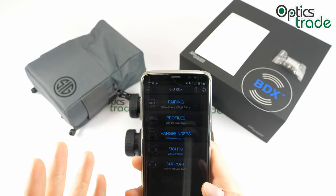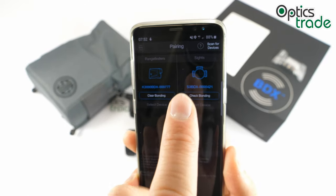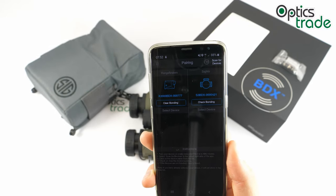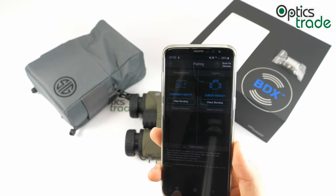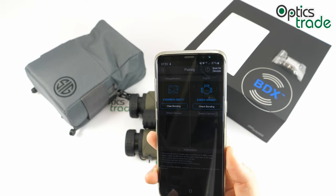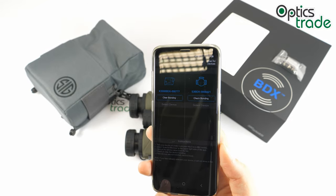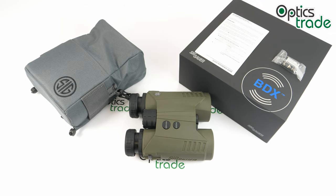This app can also be linked to a riflescope that supports BDX. I also have a riflescope paired with my smartphone. Once that is done, the spotter uses the range finder to measure the distance to the observed object, and the information is transferred to the riflescope — then an illuminated holdover dot appears on the riflescope's reticle. I cannot show you how this works right here, but there are plenty of videos on the internet you can check out.